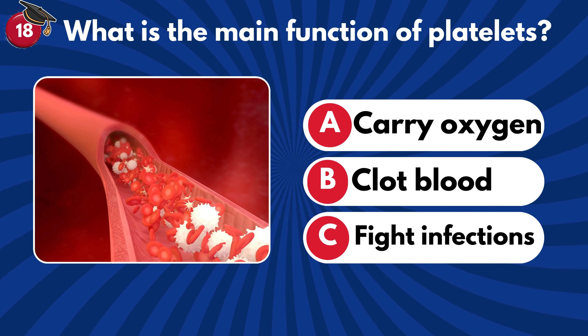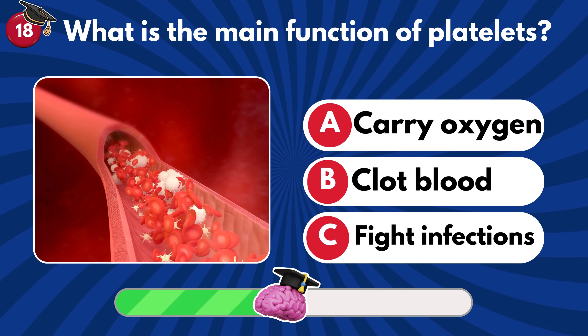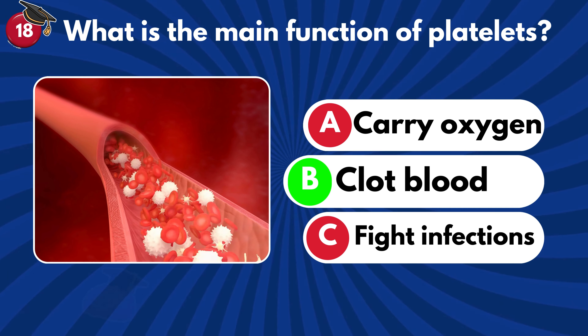What is the main function of platelets? Carry oxygen, clot blood or fight infections? It helps to clot the blood.